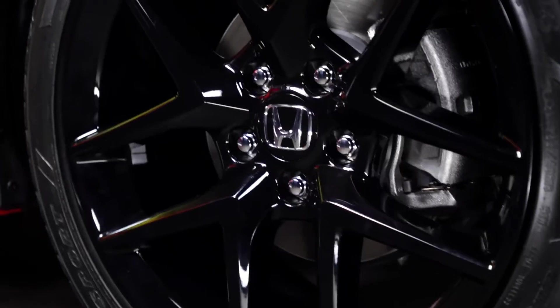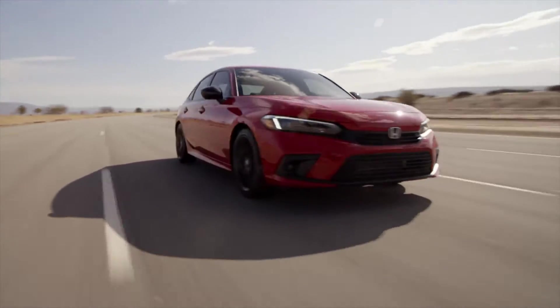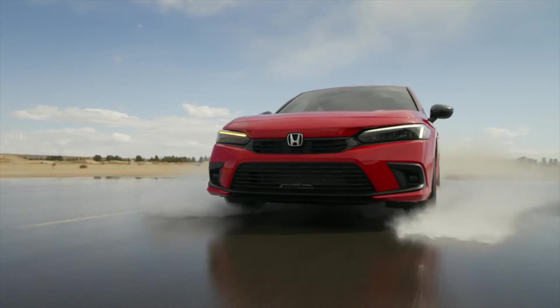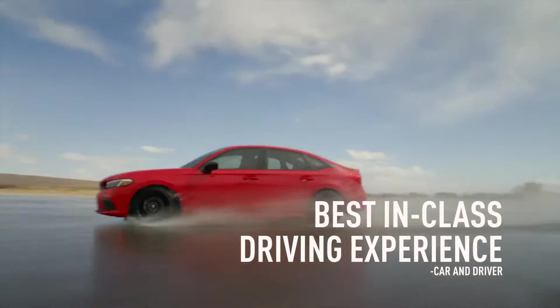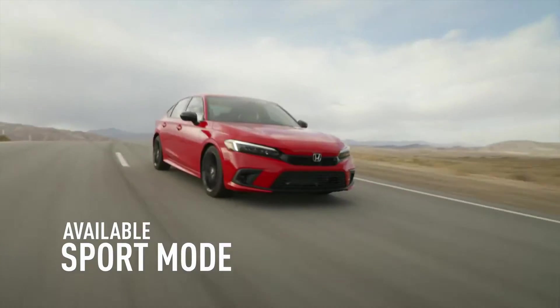The all-new Civic Sedan delivers a sporty and engaging driving experience that makes you want to take the long way home. According to Car & Driver, the all-new Civic Sedan delivers a best-in-class driving experience, especially with the available Sport mode, which makes it even more fun to drive.